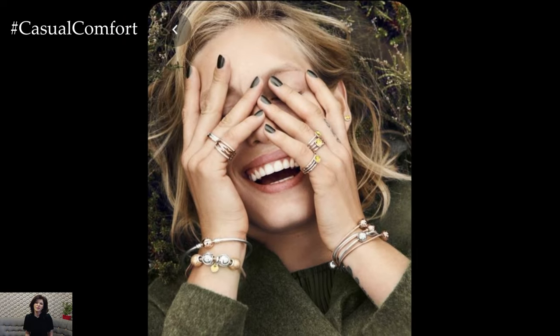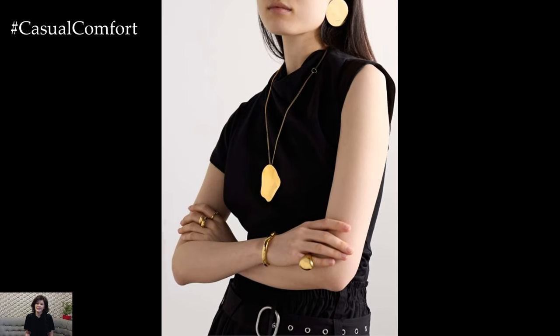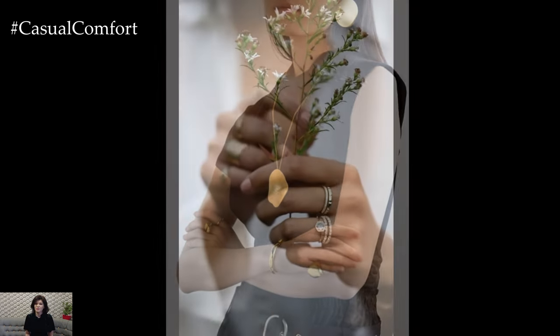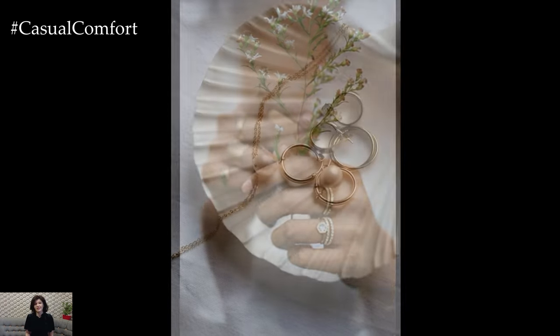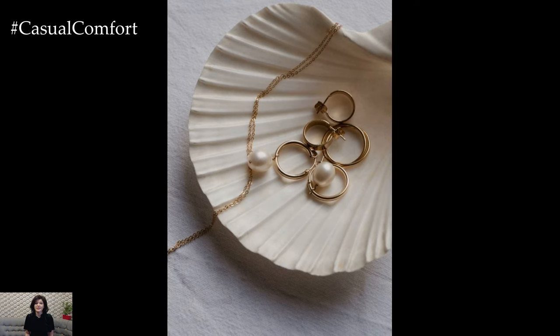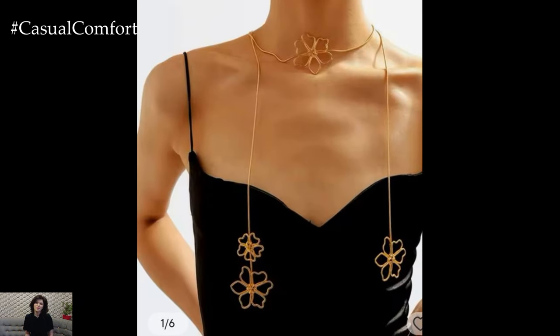In hot weather, heavy and chunky accessories can feel cumbersome and uncomfortable. Opt for minimalist jewelry and accessories that are lightweight and easy to wear. Delicate necklaces, thin bracelets, and small earrings can add a touch of elegance without overwhelming your look. Choose pieces in light metals or colorful beads to complement your summer wardrobe. Minimalist accessories not only keep you comfortable but also enhance your overall chic appearance. Remember, sometimes less is more, especially when it comes to summer fashion.